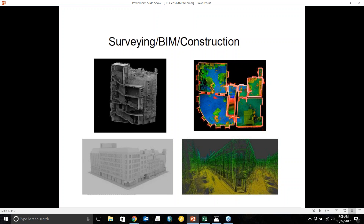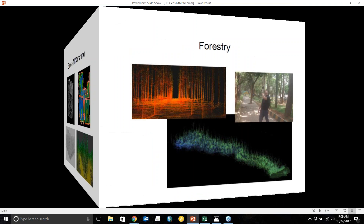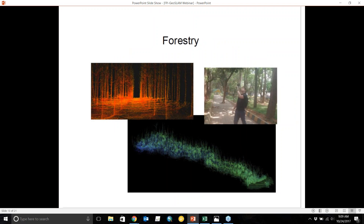You can go inside and outside and generate 2D floor plans to submit to BIM or construction networks. For forestry, keep in mind that outdoor range is about 15 meters, so you can collect data on diameter breast height of trees and other forest metrics like biomass with this system.